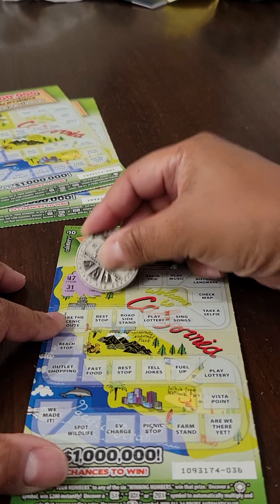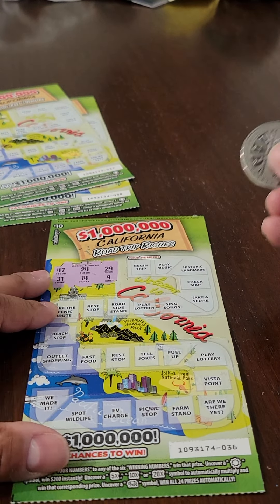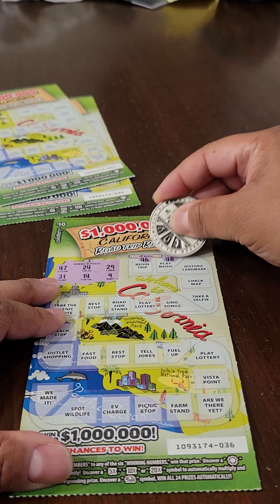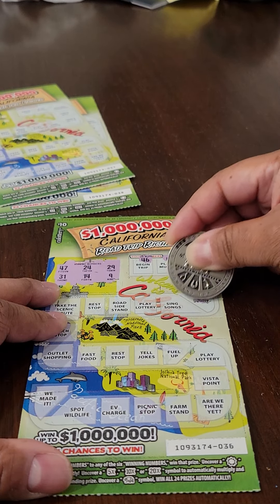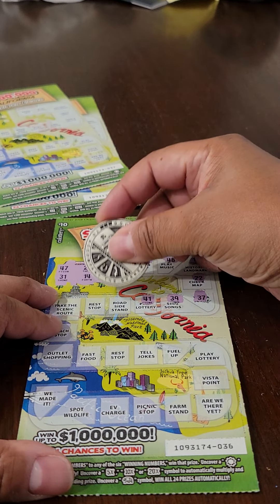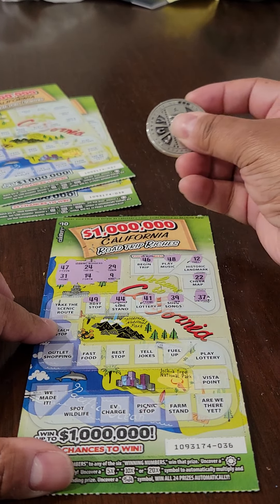Take a look at these winning numbers. Here we go. So far, I'm not hitting anything, but it's early.